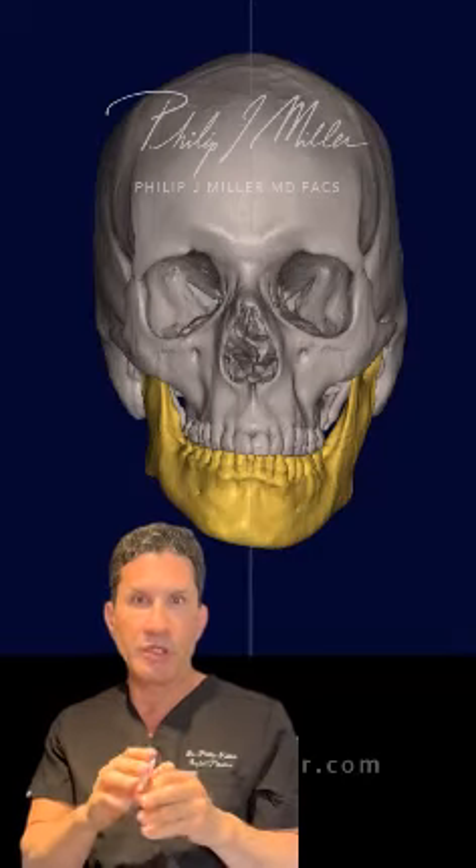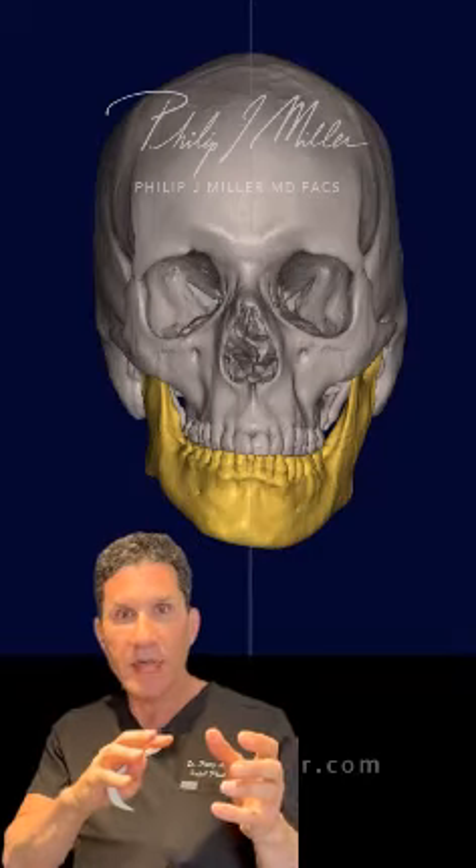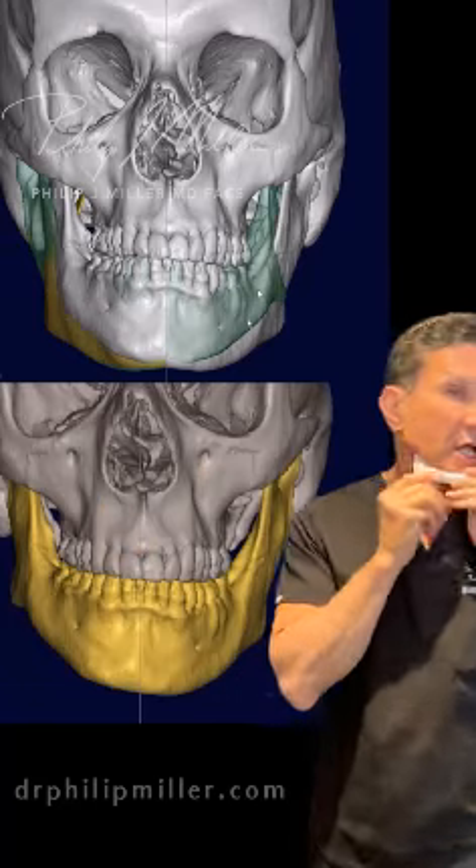We did this very interesting process of taking a three-dimensional CT scan and converting that into a scenario where we could put an implant on it, design it properly, have the patient approve it, and then 3D print the implant — not only just for the chin itself, but for the jaw.